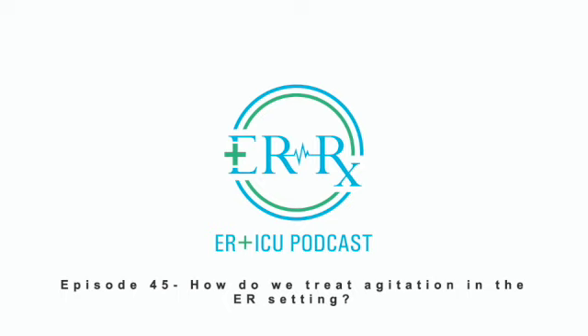Hello and welcome to episode 45 of ERRX. This week we review some of the medications that we use to control agitation in the ER setting. Overall, at my site we follow the guidance from the American Association for Emergency Psychiatry Project Beta workgroup.